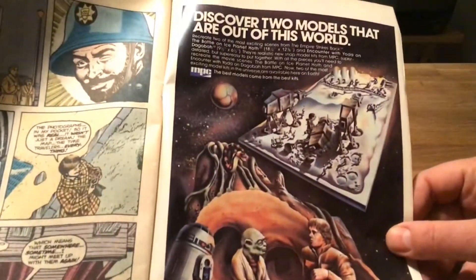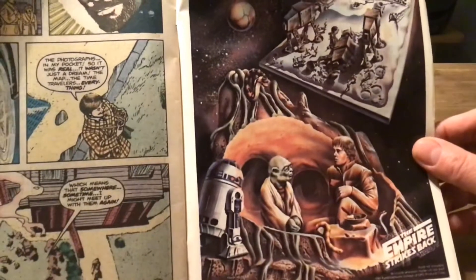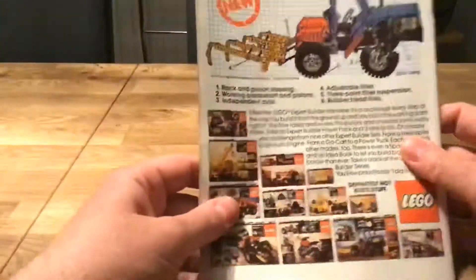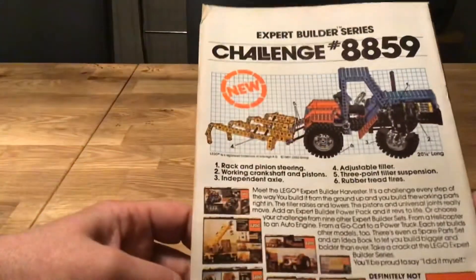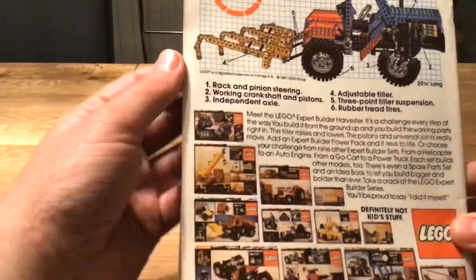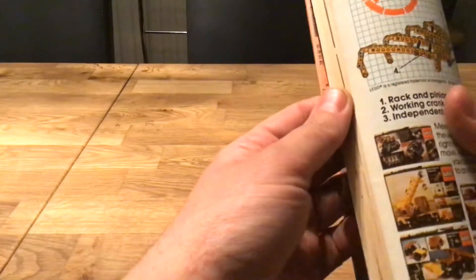There's a bit of an epic-style MPC model kit ad on the back pages there. And a Lego Technic logo challenge — build your own tractor. Kids in those days were all about the tractors!